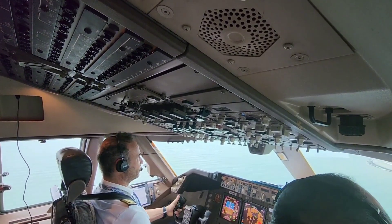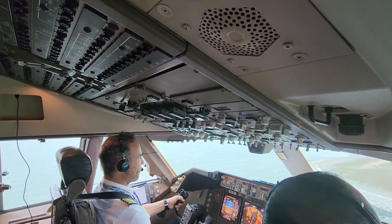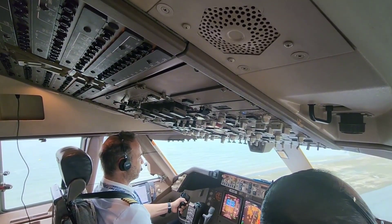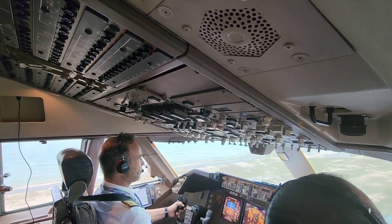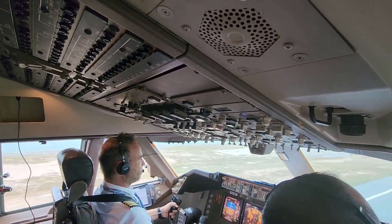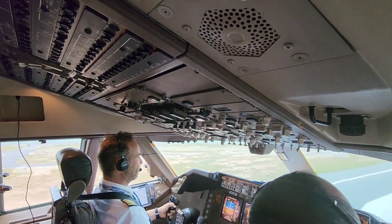Approaching minimums. Minimums. 200. 50, 40, 30, 20, 10, 5.